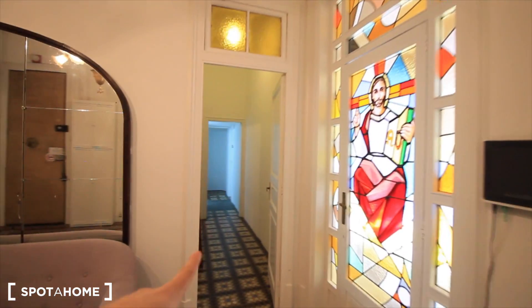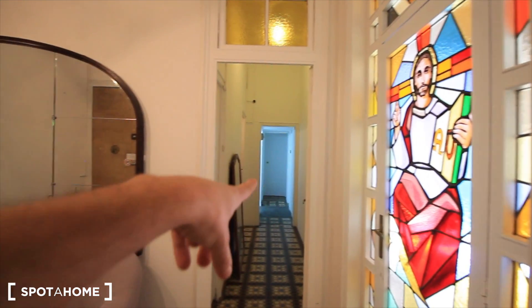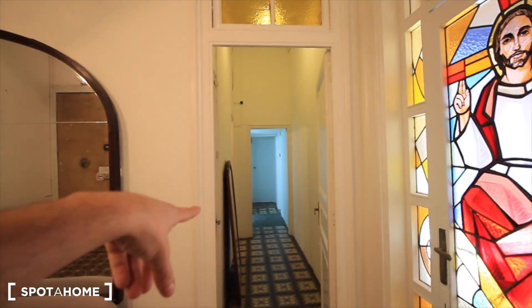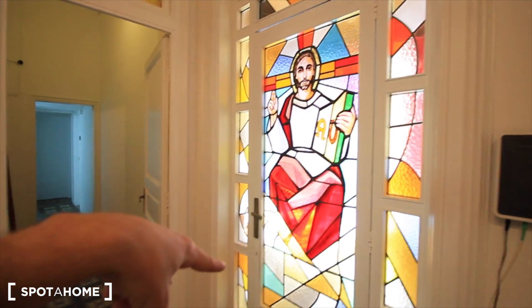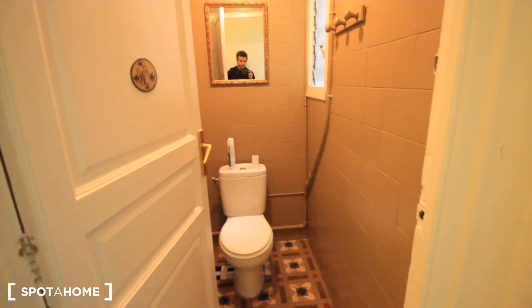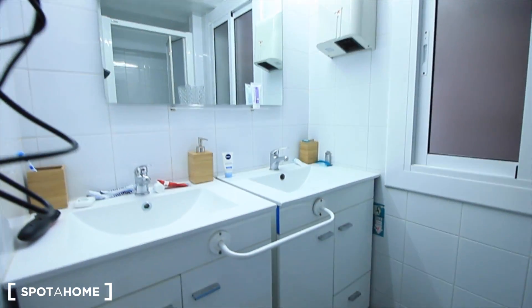Here we have the main corridor, where we can see at the end the first three bedrooms, and the first bathroom to the left. Here is bedroom four with Jesus, and bedroom five this way. There's just a closet here, and the toilet is divided with the bathroom — here's the shower and the sinks, two sinks.